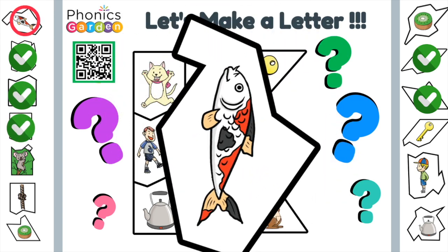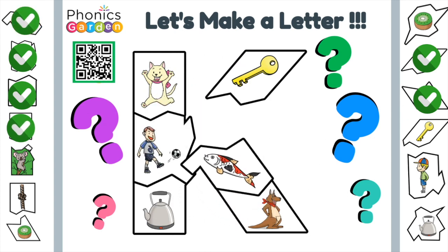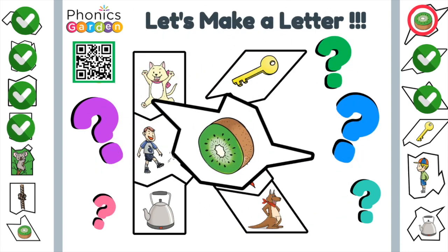Koi fish. Koi fish are relaxing to watch. What is this letter? We're getting close. Kiwi. Kiwi fruit is delicious.